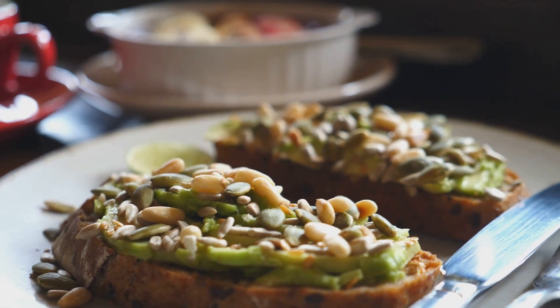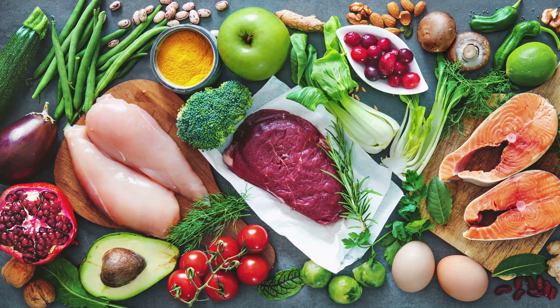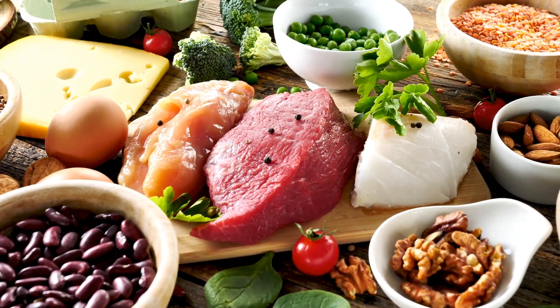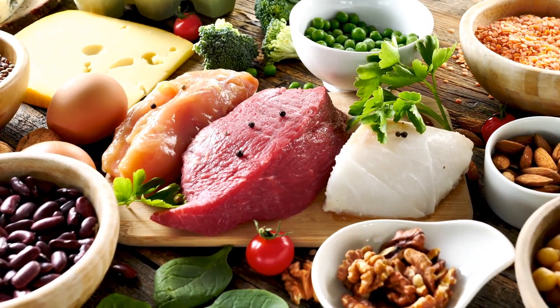Next, new tissue starts to form to replace the damaged one. This is where protein comes in. Proteins are the building blocks of tissues — they are necessary for creating new cells and repairing damaged ones. Without sufficient protein, the healing process can slow down or even stop.